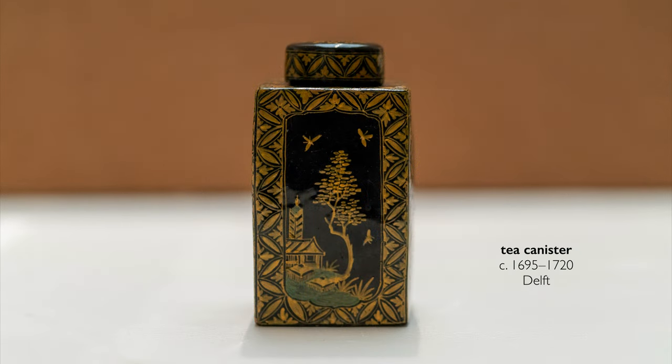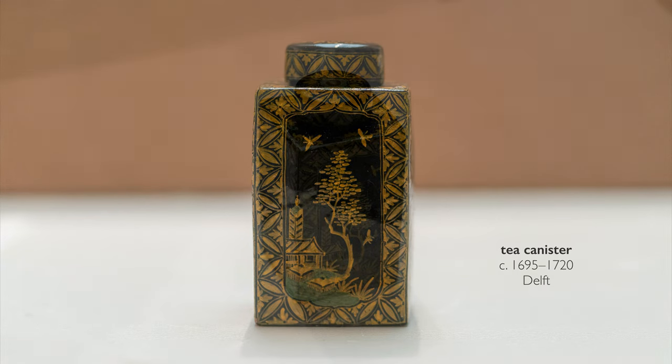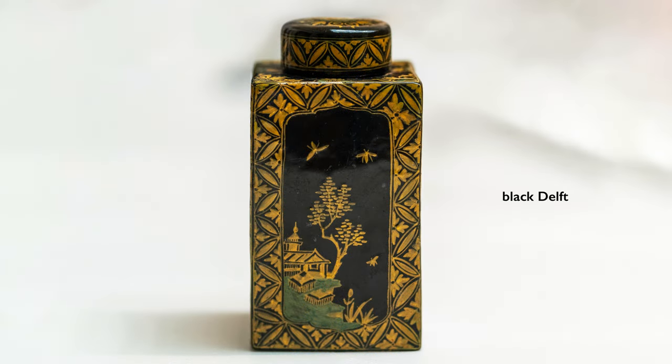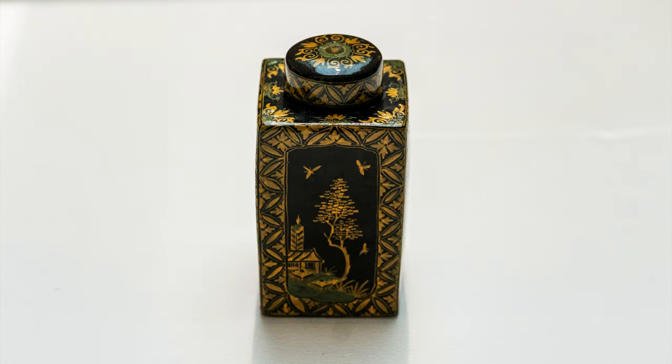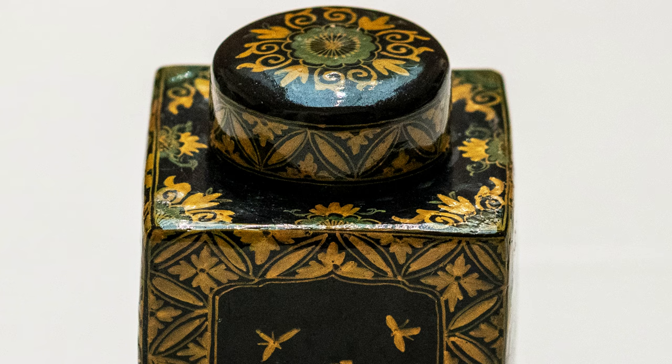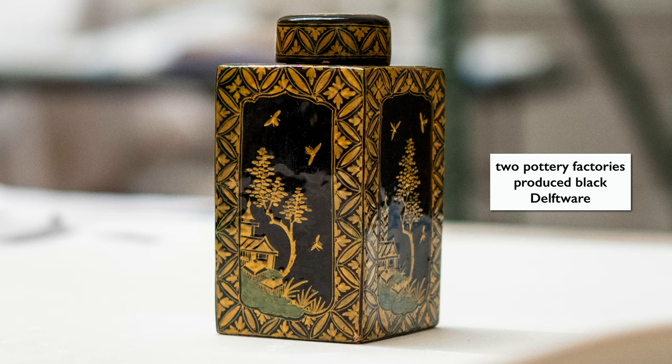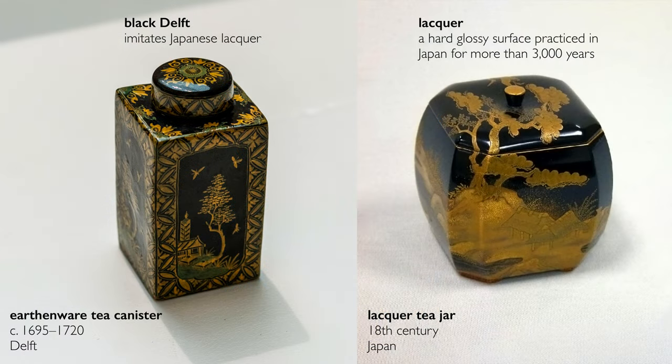The next object on this table is a little tea caddy — a vessel that's meant to keep your tea fresh. This is a really rare surviving example of something called Black Delft, a type of ceramic made in Delft where the entire body has been painted with a black enamel glaze, fired, and then painted again with yellow and green, and fired again. This was so technically difficult that only two of the factories in Delft even attempted to make this. What makes it really special is that it's trying to imitate another luxury good — Japanese lacquer. The Dutch East India Company had thought that Japanese lacquer would be just as popular as Chinese ceramics, but it actually was too expensive; the cost was prohibitive.